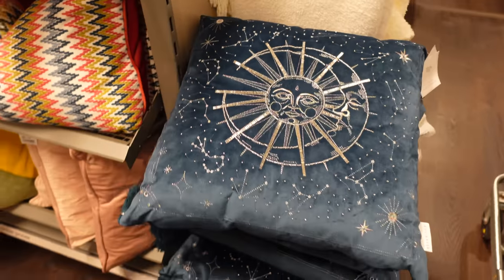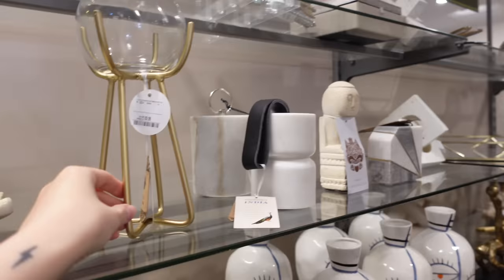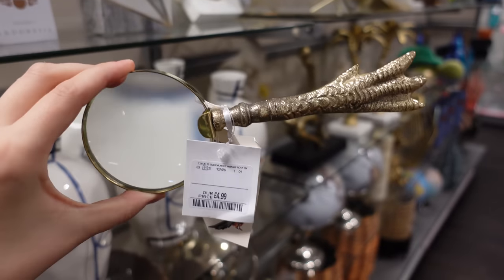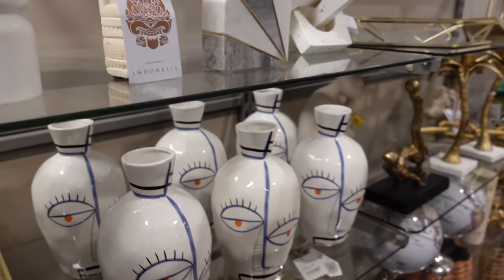It was £29.99 — but how beautiful and magical and divination! I needed it but I controlled myself. Now one of my favourite sections is the home accessories. This is where I get anything that looks like it belongs in Dumbledore's office — kind of like this magnifying glass. £4.99 is a bargain.